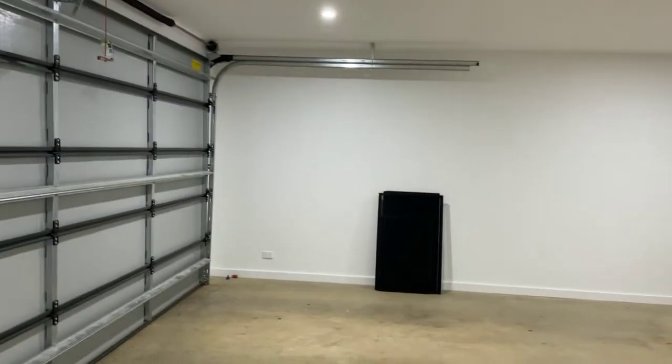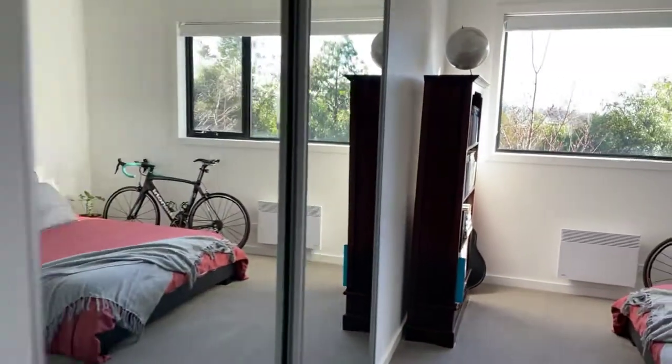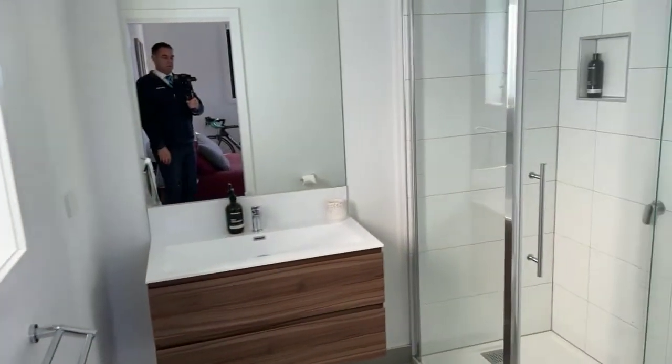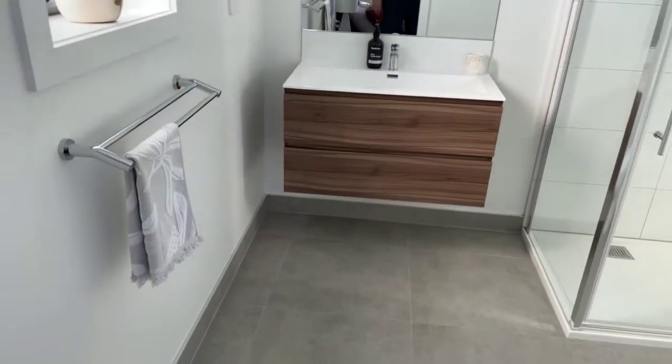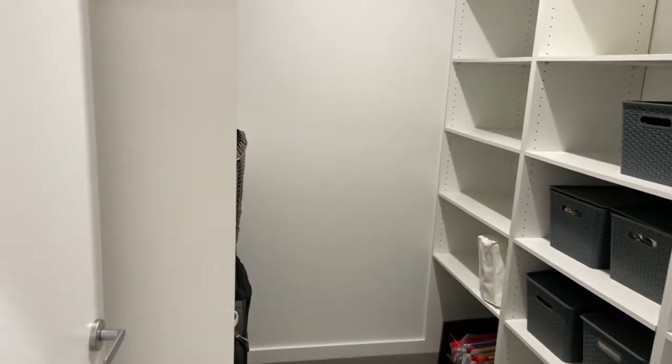Nice big double garage with storage space under the stairs. Excellent understair storage down here. So there's also a big bedroom downstairs with study space — nice size, good ceiling height. Nice big bathroom, nicely put together, good light. Bit of heating down here as well and a storeroom — linen, good storage, or a walk-in robe for someone with that bedroom if you wanted it.